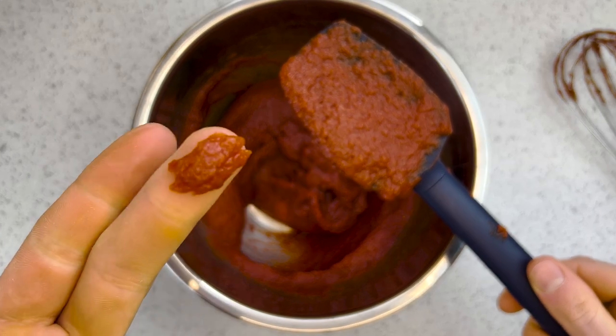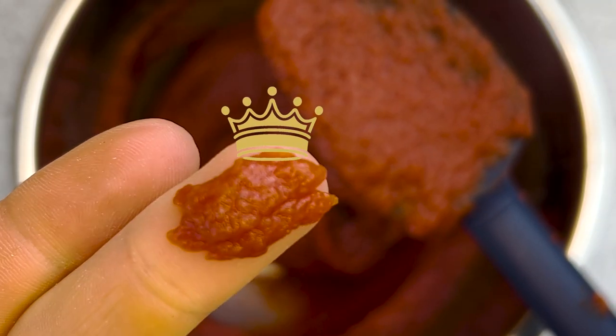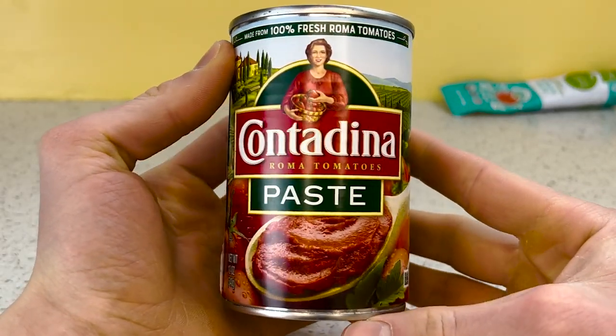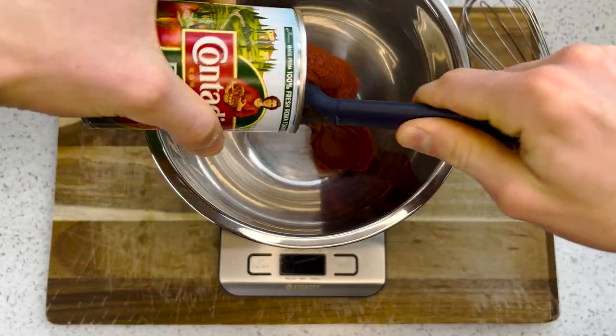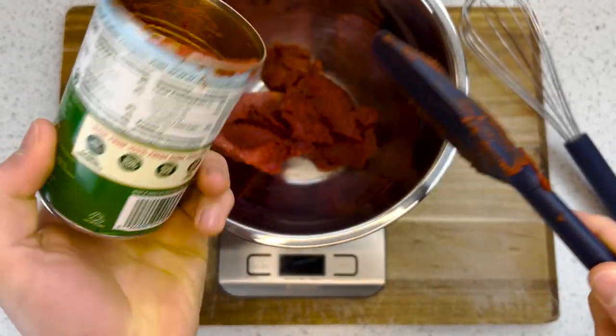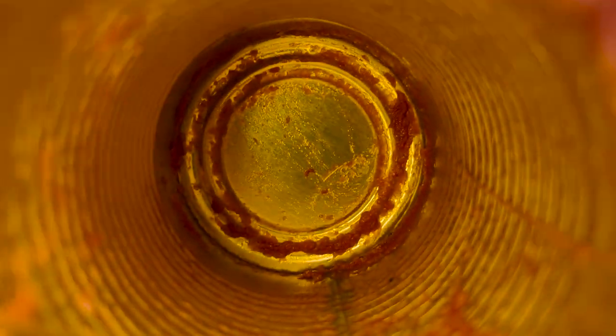Starting with the king of all condiments: ketchup. Tomato paste — not the tube stuff, canned tomato paste, 12 ounces or 340 grams. Crack that open and spoon it into a mixing bowl. I don't worry about getting all of it out, as I use the can to measure the rest of the ingredients for this stupid simple sugar-free ketchup.